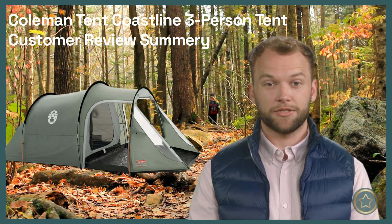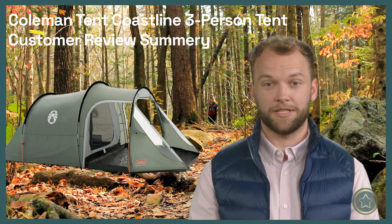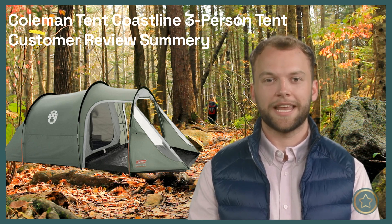The customer reviews for the Coleman Tent Coastline 3-Person Tent are generally positive, with users expressing satisfaction with its comfort, protection, and ease of assembly. Many customers have had great camping experiences with this tent and look forward to using it again in the future.